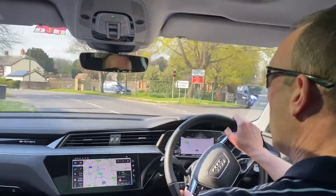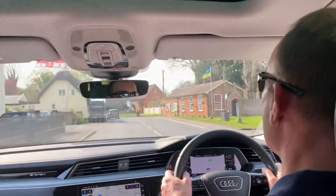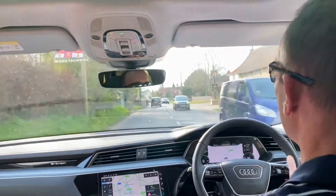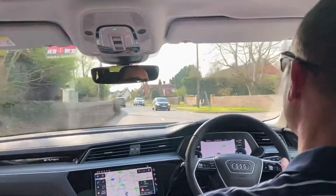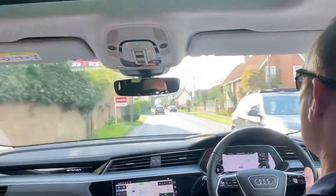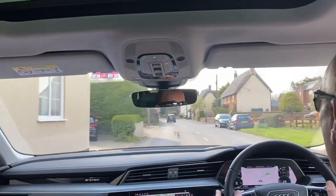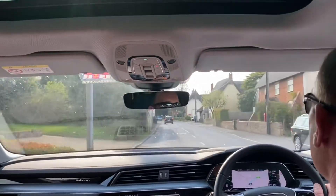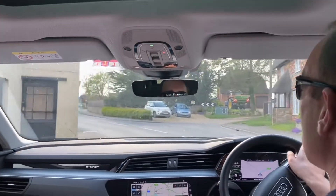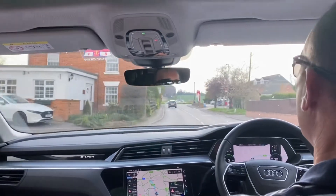On windy country roads the lane keep assist interferes too much for my liking. It's really good on the motorway and it's not active in town, but on a country road it does cut in where you don't want it to — it kind of feels like someone's grabbing the steering. It keeps you safe and in the middle of the lane but it's just not that nice to use. One press of the button on the end of the indicator stalk turns it off. We're sticking with the speed limits and doing 2.8 miles per kilowatt hour with about 45 minutes to go.